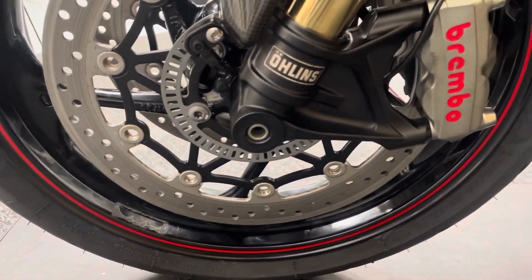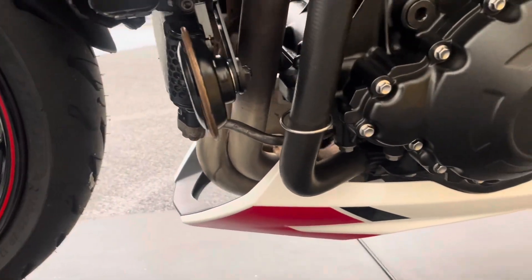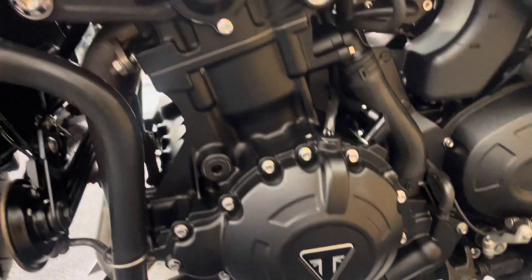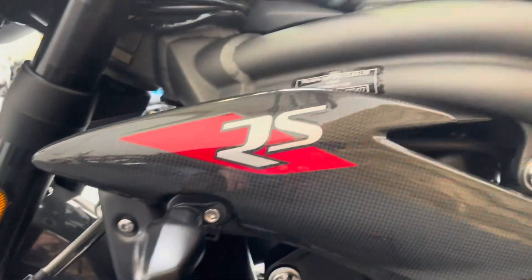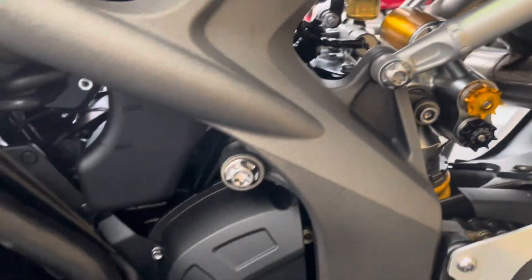This bike has cornering ABS of course, and you also get a quick shifter which is the Triumph version. No marks on the belly pan or engine. The Radcals are all good on this side and the petrol tank is all in excellent condition.